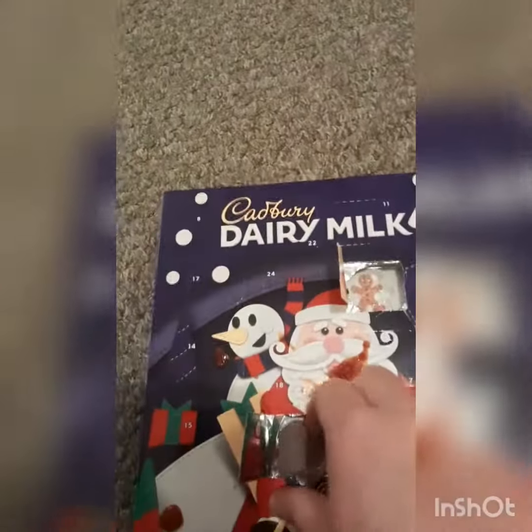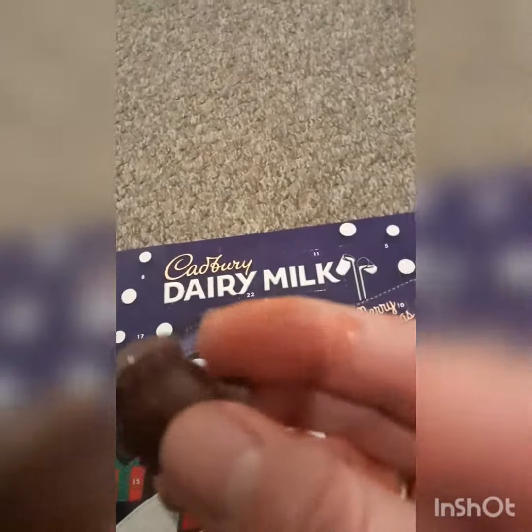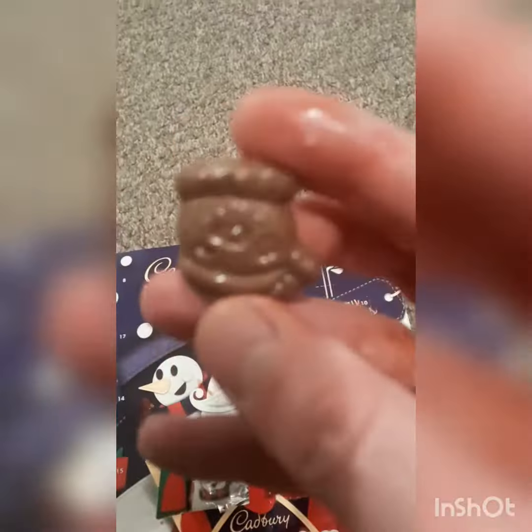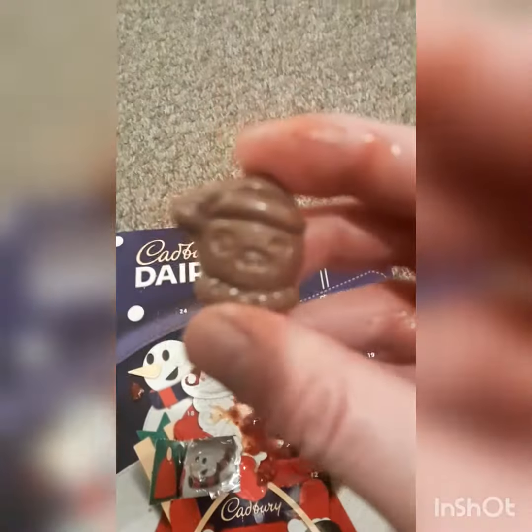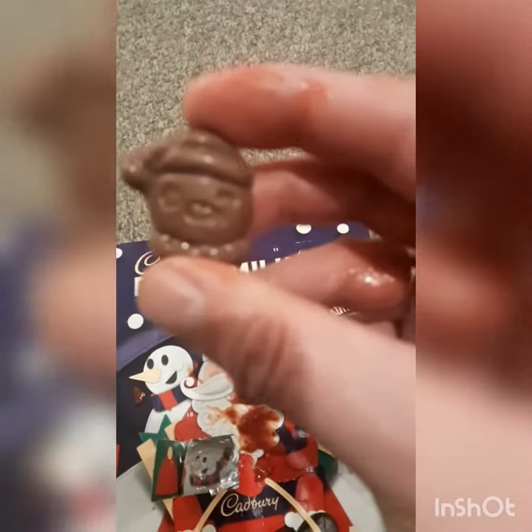Oh dear, that's really beginning to hurt. This is a flap of skin — I've got a flap of skin coming off. And after all that, it's the same as yesterday. It's another snowman.